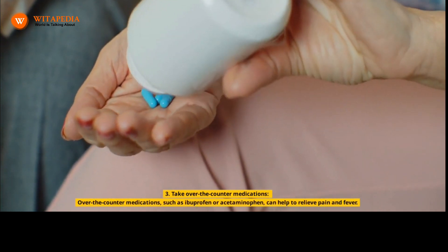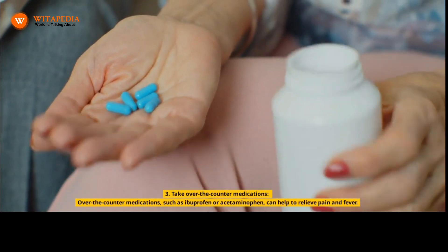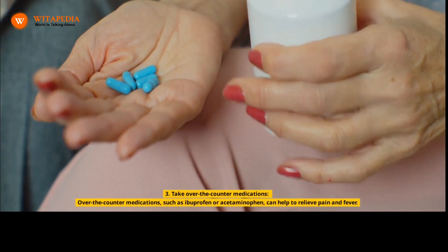3. Take Over-the-Counter Medications. Over-the-counter medications, such as ibuprofen or acetaminophen, can help to relieve pain and fever.